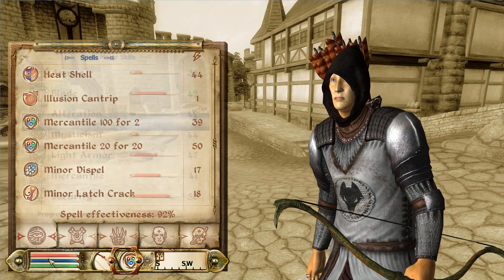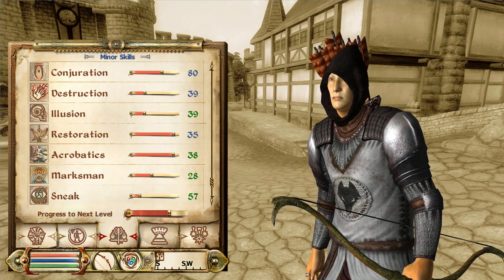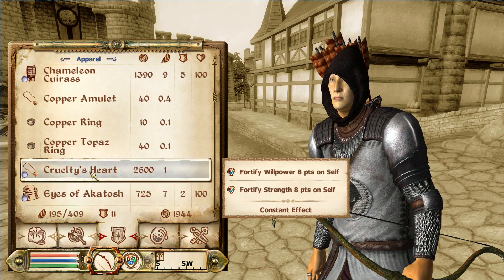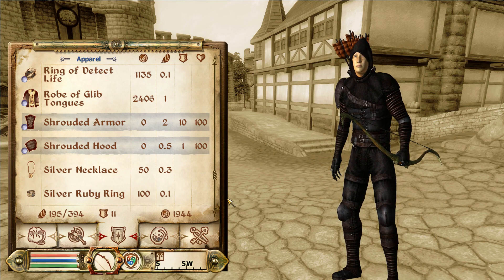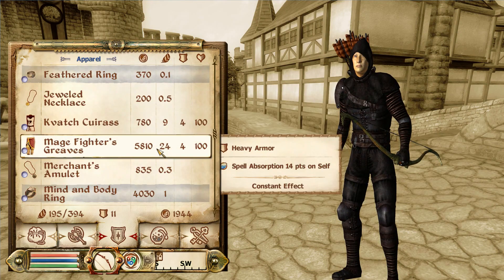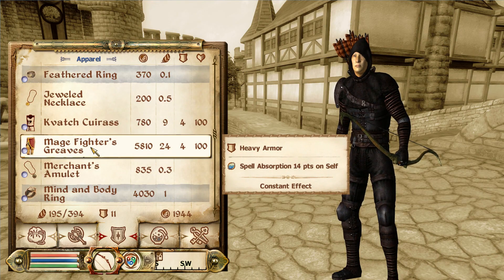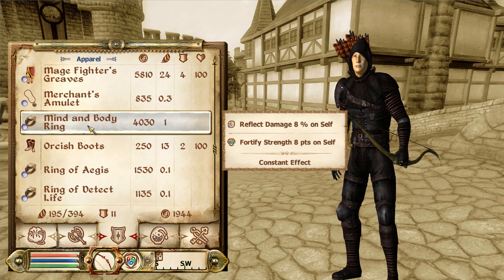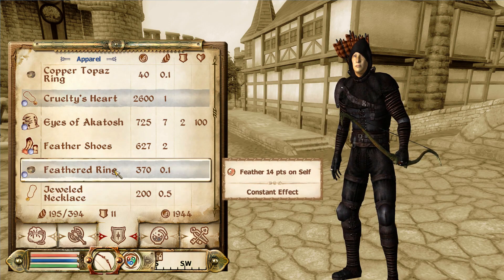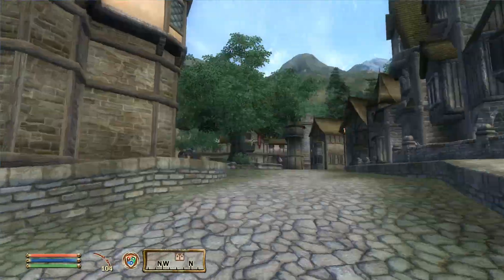Now we still need more Sneak — quite a bit. Although I suppose we could go back to our Shrouded Armor and Hood for now. What extra are we carrying? The Mage Fighter's Greaves and Orcish Boots. Mind and body. Wonderful. So we can wear two rings. Fascinating. Weatherwood's circlet — wonderful.